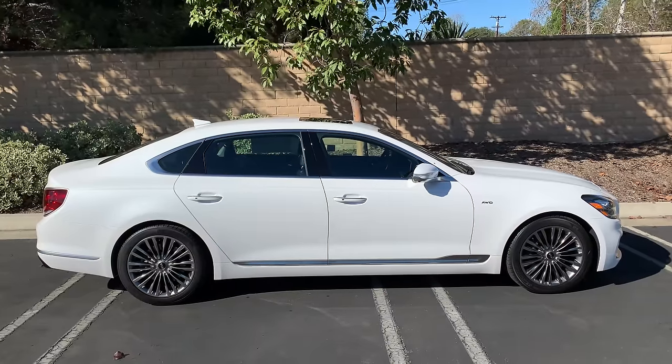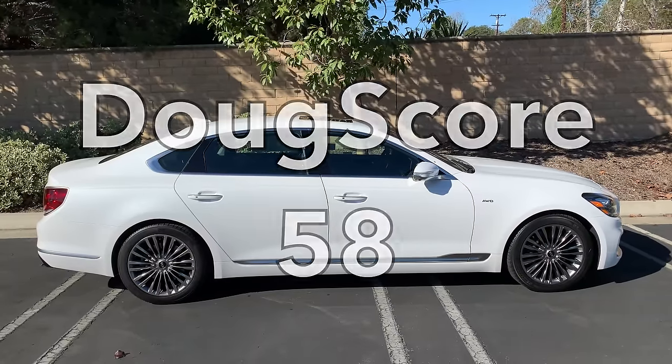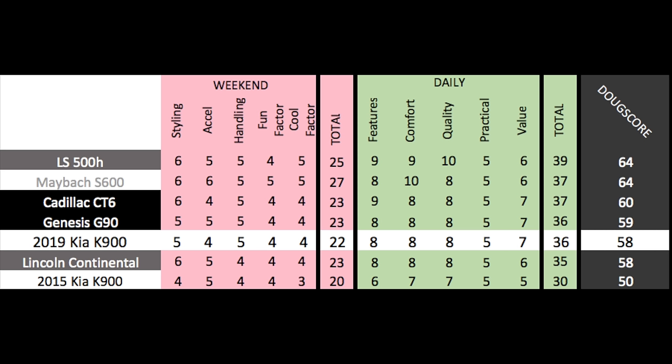Added up, the Doug Score is 58 out of 100. It falls just one point behind the Genesis G90, which is a highly similar car — the K900 scores the same across the board except in acceleration, as the G90 has a more powerful version of the same engine. The K900 ties the Lincoln Continental and just loses out to the Cadillac CT6, mostly due to the Cadillac's more exciting styling and its excellent new Super Cruise feature.